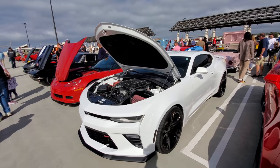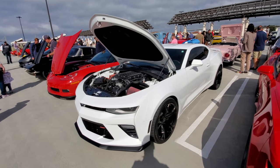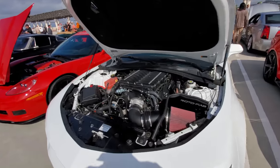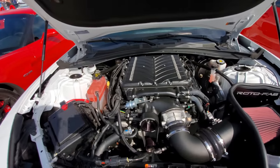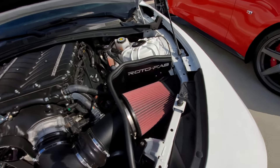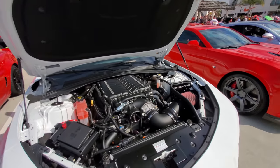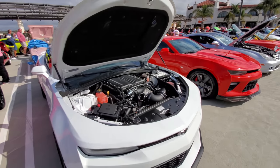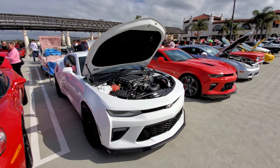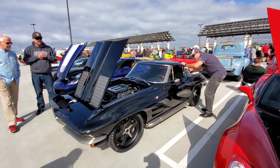Speaking of modified supercharged motors, here's the Camaro SS with a modified supercharged motor. This is a Whipple supercharger and he also got the cold air induction kit. This thing is probably pushing 700 horsepower or more as well. At least this Camaro looks the part — it's mean, it looks fast.